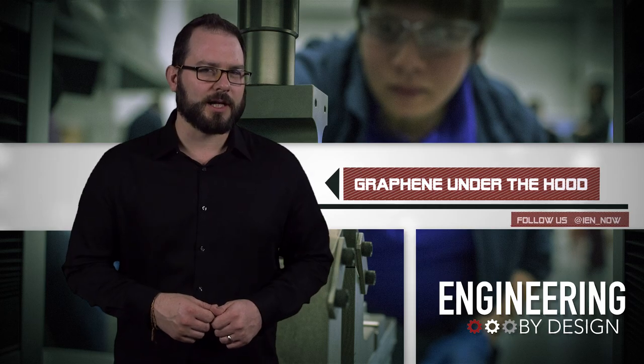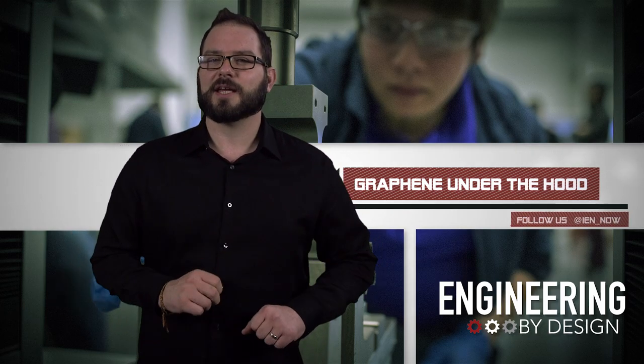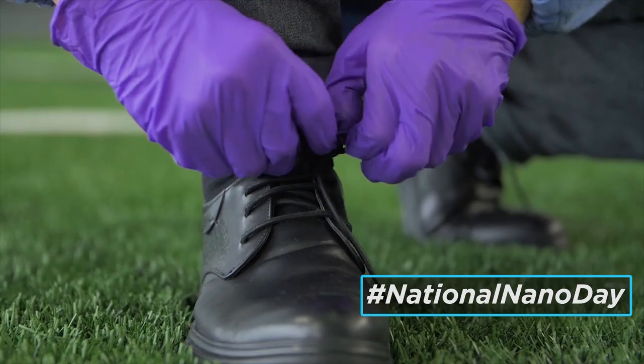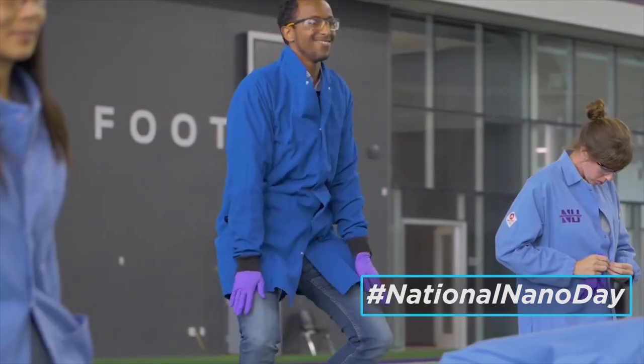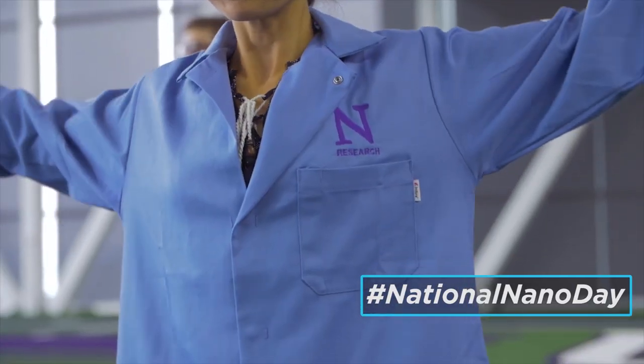On Tuesday, we celebrated National Nanotechnology Day — it's a real thing, had a hashtag and everything: Hashtag National Nano Day. The date, 10-9, is actually significant as the National Nanotechnology Initiative chose it because it pays homage to the nanometer scale — 10 to the negative 9 meters, or 1 billionth of a meter.